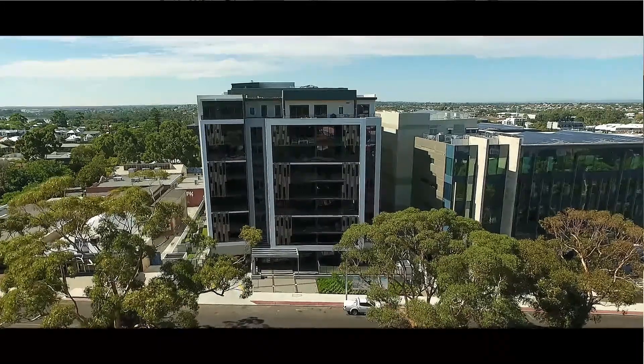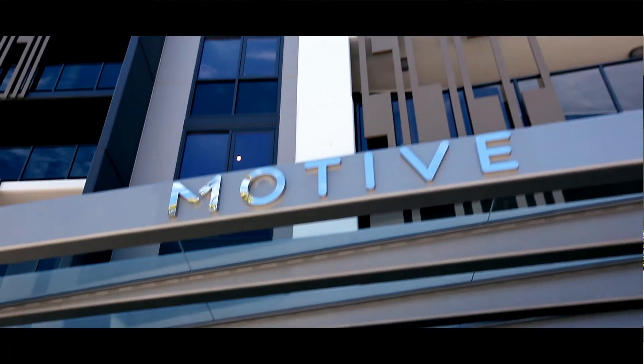Hi, I'm Neha from Knight Frank and here is our latest listing in the newly completed Motive Apartments at 172 Railway Parade, West Leederville. Now let's go have a look around.